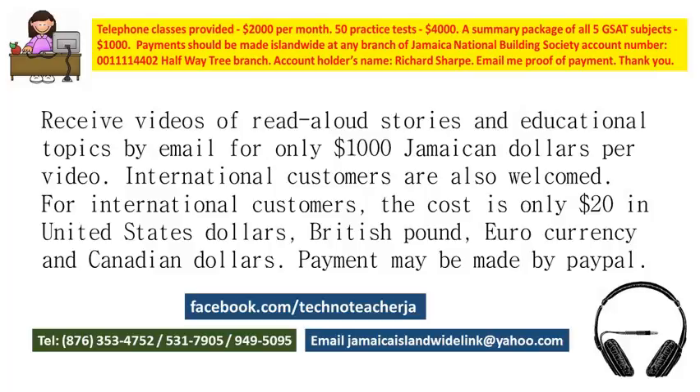I also provide help over the telephone, by email, or by Facebook chat and messaging. You can get help with past papers and practice tests, with homework, any general questions in reading and GSAT, and also help with school projects. Your project can be researched, compiled, and sent to you for printing.